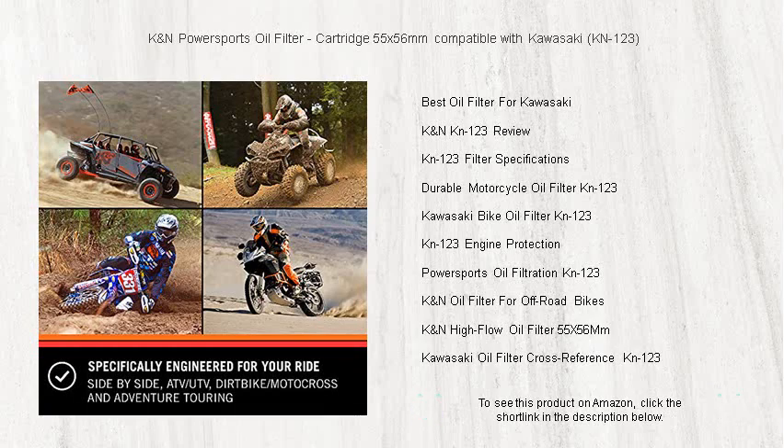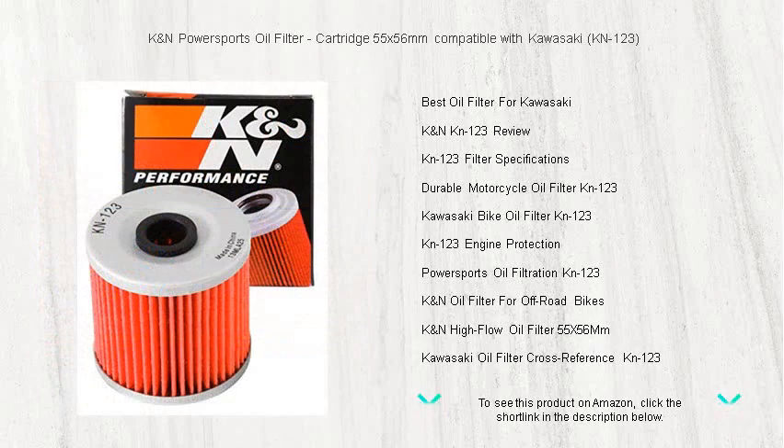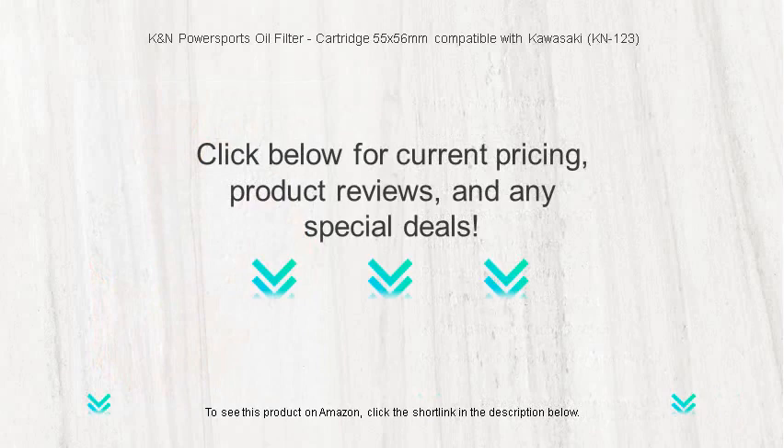Your engine deserves the best. Protect and optimize it with K&N, the trusted name in filtration technology. Order now and rev up your adventure with confidence.